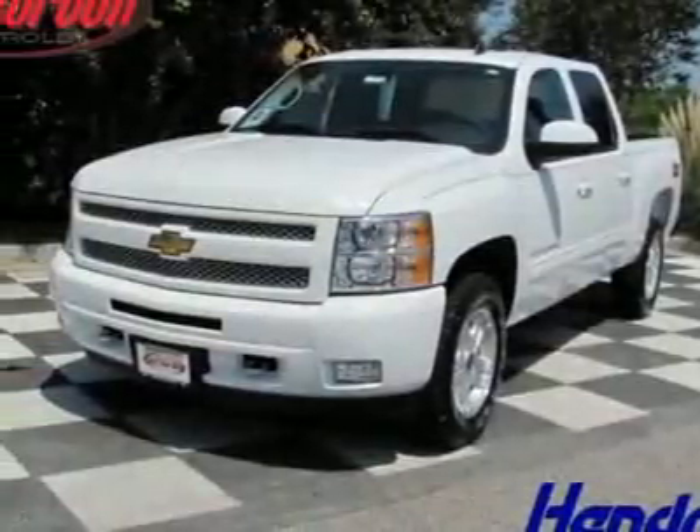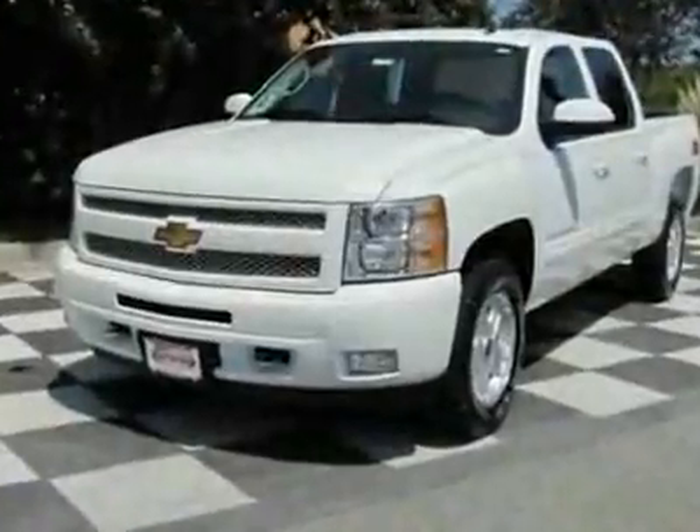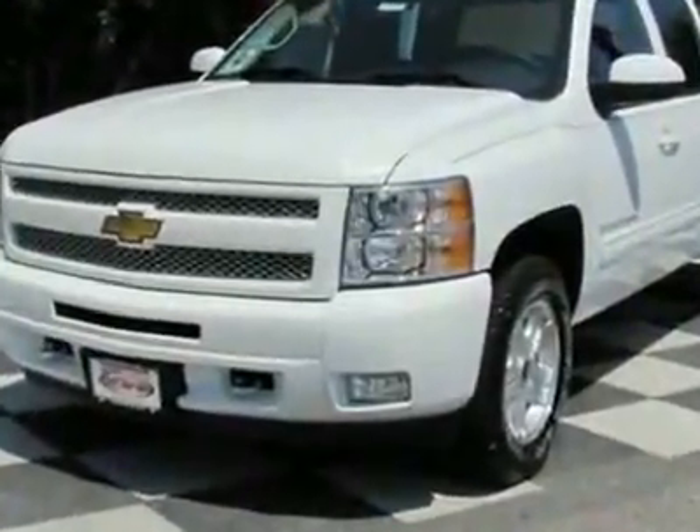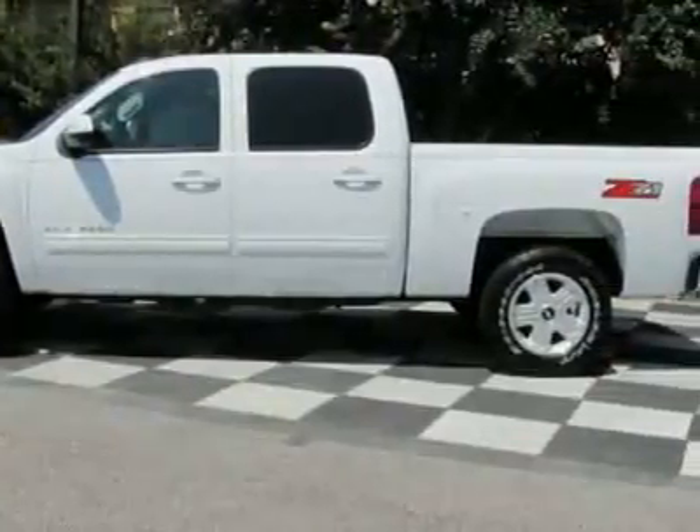Take a look at this new 2011 Chevrolet Silverado 1500, two-wheel drive crew cab 143.5 LT. For your protection, this vehicle has a full factory warranty.